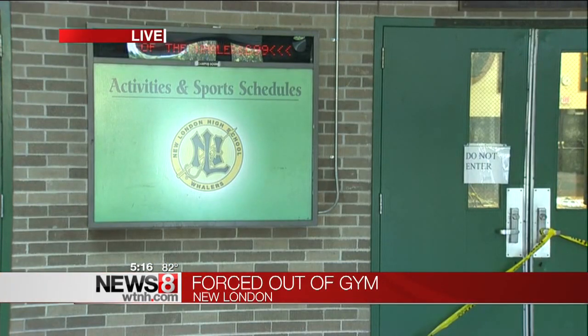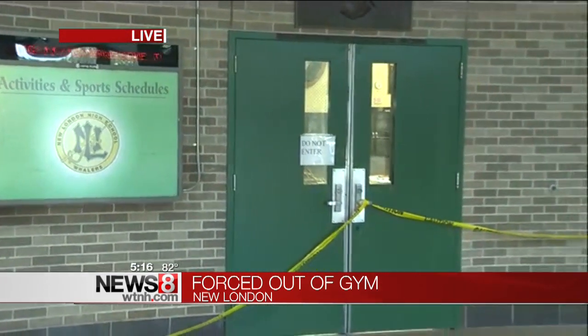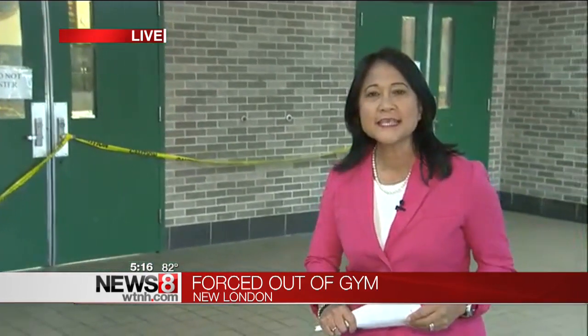We are back now live. As you can see, the gym remains closed. We'll be checking back with the school next week to see if any progress is made in flattening out the floor. Another thing they have to think about here at the school is that in four or five years, a brand new school and gym will be built, so they want to make sure this fix is as cost-effective as possible. We're live in New London, Tina Detelli, News 8.